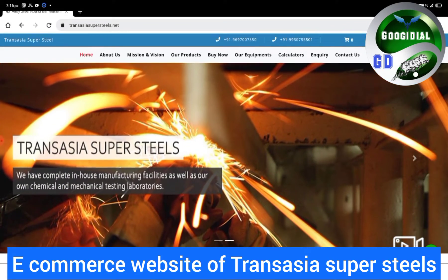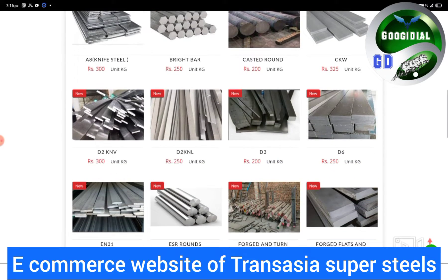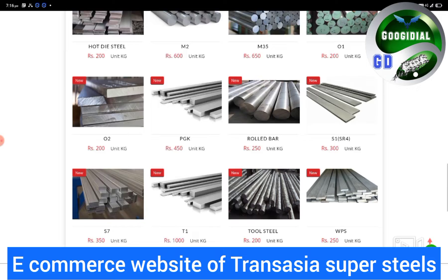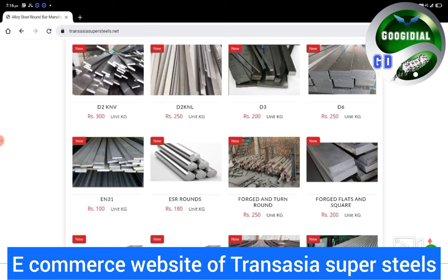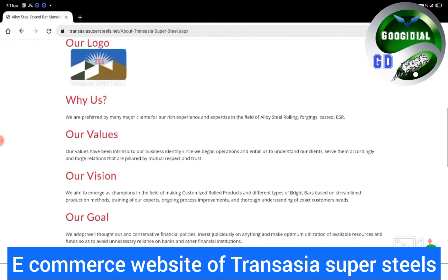E-Commerce Website of TransAsia Supersteels, in which you can buy online their products. TransAsia emerges as champion in the field of making customized rolled products and different types of bright bars, based on streamlined production methods, training of their experts, ongoing progress, improvements, and thorough understanding of exact customer needs.